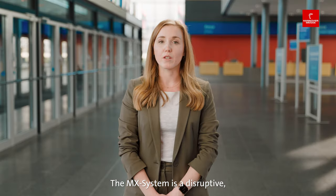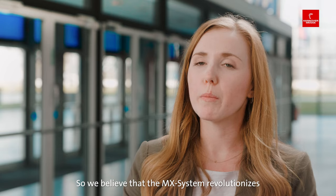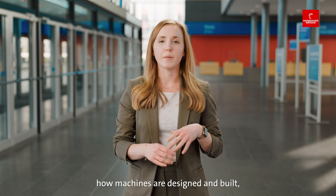As our managing director Hans Bekoff said, the MX system is a disruptive, revolutionary alternative to control cabinets. We believe that the MX system revolutionizes how machines are designed and built.